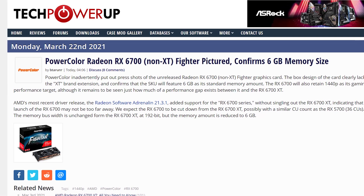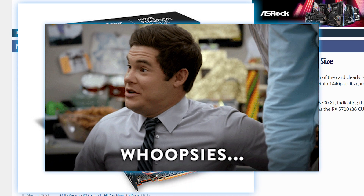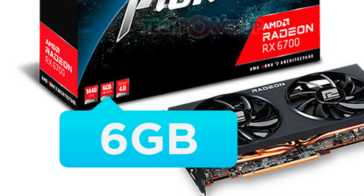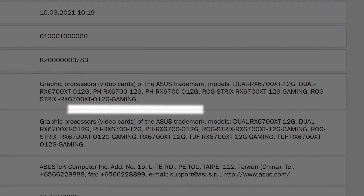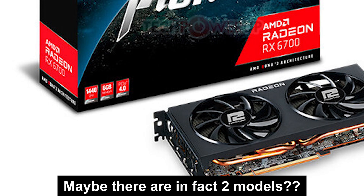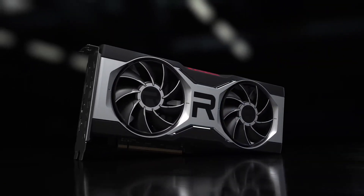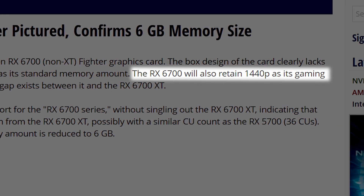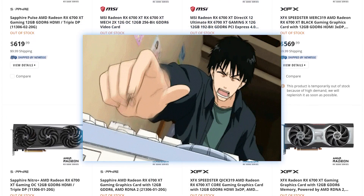It's news time and first up for today, PowerColor has apparently put out some new press shots of their upcoming Aura X6700 non-XT GPU, and they likely by mistake confirmed the amount of VRAM set to come in the new models. As you can see, it specifically states 6GB referring to the memory, which we have seen in the past. I was hopeful that those were wrong, but it doesn't seem to be the case. Obviously, that's a huge drop from the 12GB of AMD's RX 6700 XT models, but according to TechPowerUp, these are still focused on performance at 1440p. We'll have to see how much they end up costing, but they'll likely be sold out faster than you can click F5 anyway.